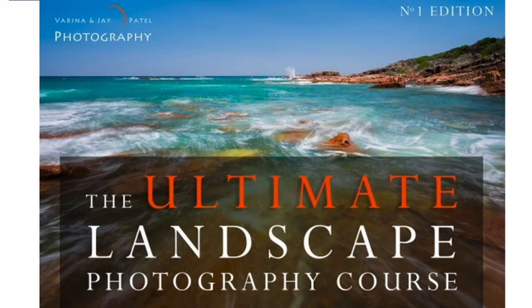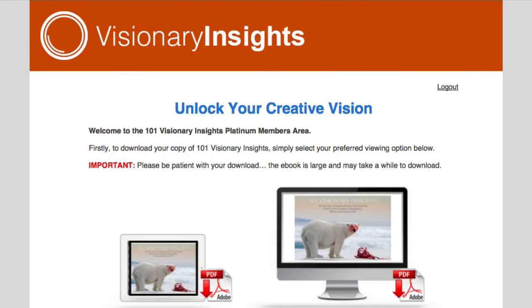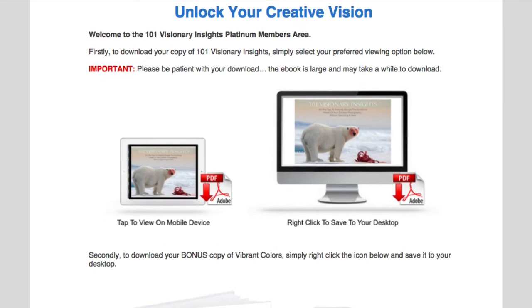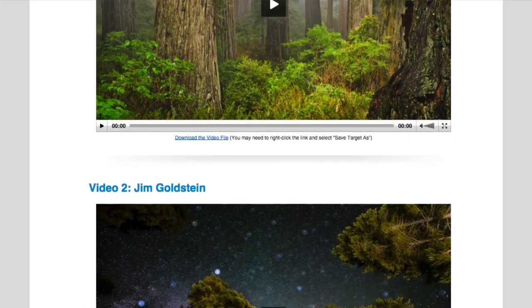I got so much value from this course that I personally approached Jay and Verena and virtually pleaded with them to make this course available to EVMag readers at a steep discount. After a bit of discussion, Jay and Verena finally agreed to extend an extremely generous 33% discount just for EVMag readers. As an added bonus, when you purchase the Ultimate Landscape Photography course using the coupon code below, I'll also give you absolutely free access to my 101 Visionary Insights Platinum Program — a multimedia course sharing 101 advanced visionary insights from 10 of the world's most celebrated outdoor photographers, including Jay and Verena themselves.